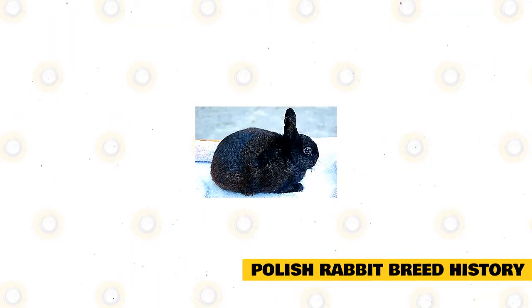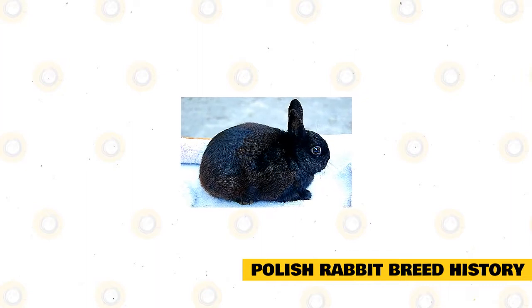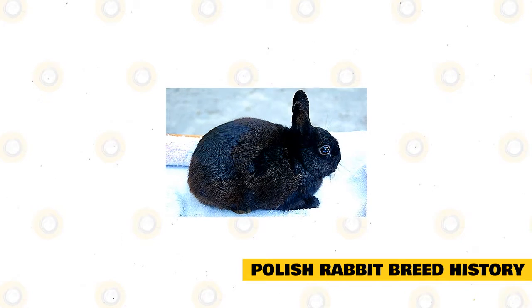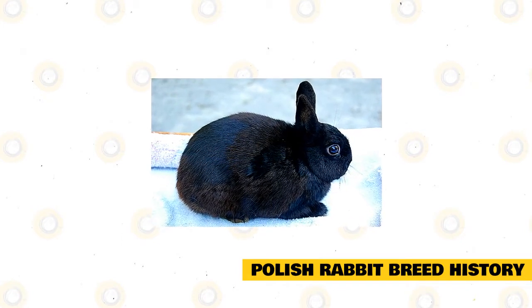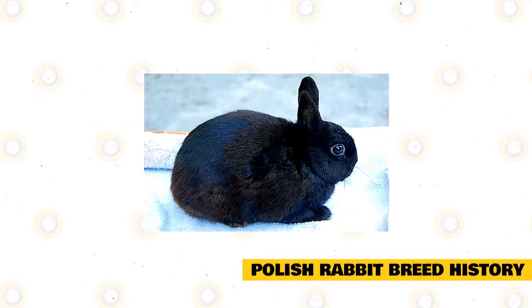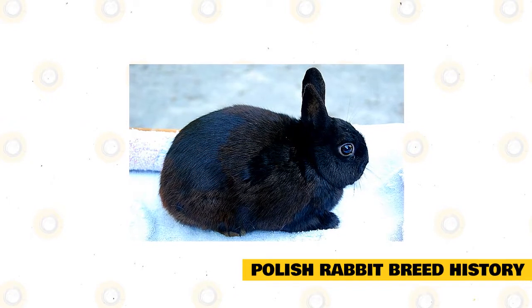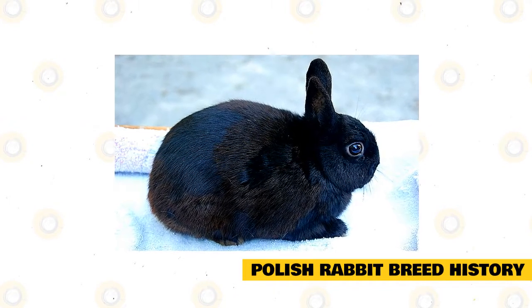Polish rabbit breed history. Despite its name, the Polish rabbit breed has its origin in England and it may have been offspring of an albino Dutch rabbit. In the early 1800s, a few white rabbits of small-sized and probably mixed origins popped up in England and breeders began calling them Polish. We will never know why they decided to call them by this name. It is thought that it was developed by breeding a Dutch and Himalayan rabbit dating back to the 1600s.